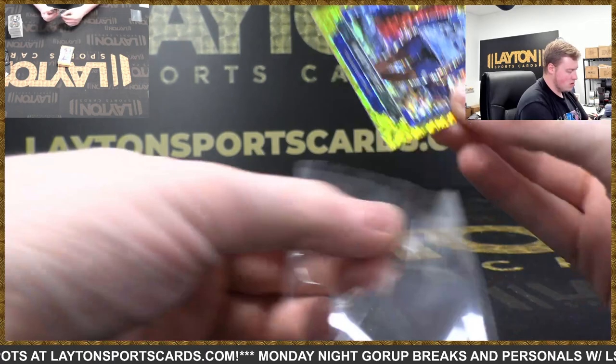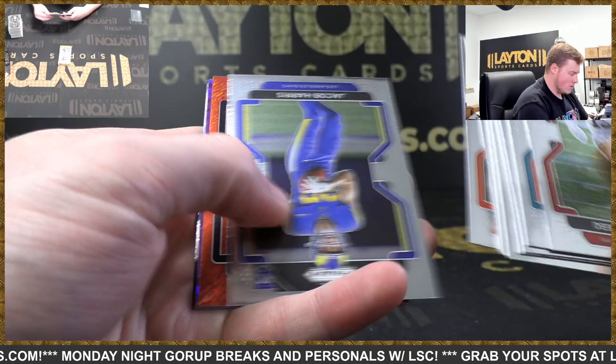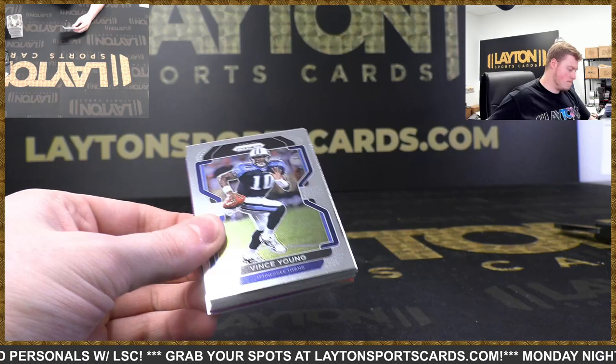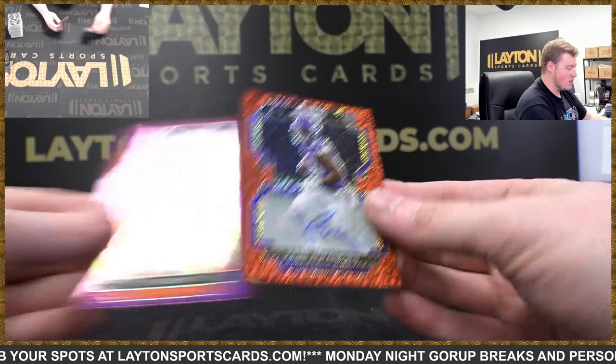Just a few more packs here, good luck man. See if we got a big one here Dan. Demetric Felton — it's gonna be red wave Andy Dalton to 35. AJ Brown to 49 and Fireworks Mac Jones. One more pack. Chris Evans, Jaylen Phillips — it's Kareem Hunt to 125, Kenny Gainwell — and that is going to be a red shimmer auto, 21 of 35.